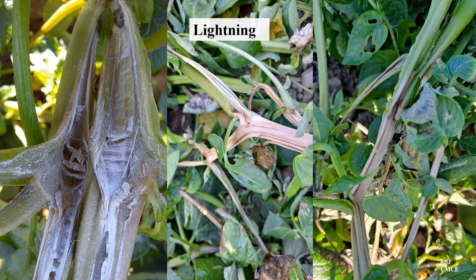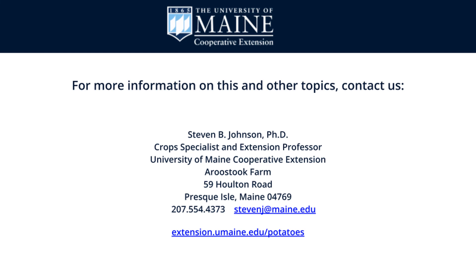There is no need for action on a grower's part for lightning damage. So if you think you have a problem in the field, it might not be late blight, and it might not need any treatment at all.